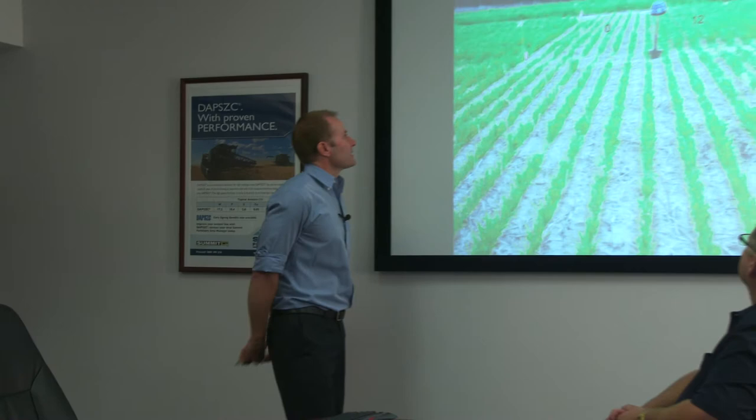Mark, can you show us on the photo where the phosphorus has been applied in previous years and where it hasn't been applied this year, and the growth differences please? Yes, certainly Frank.